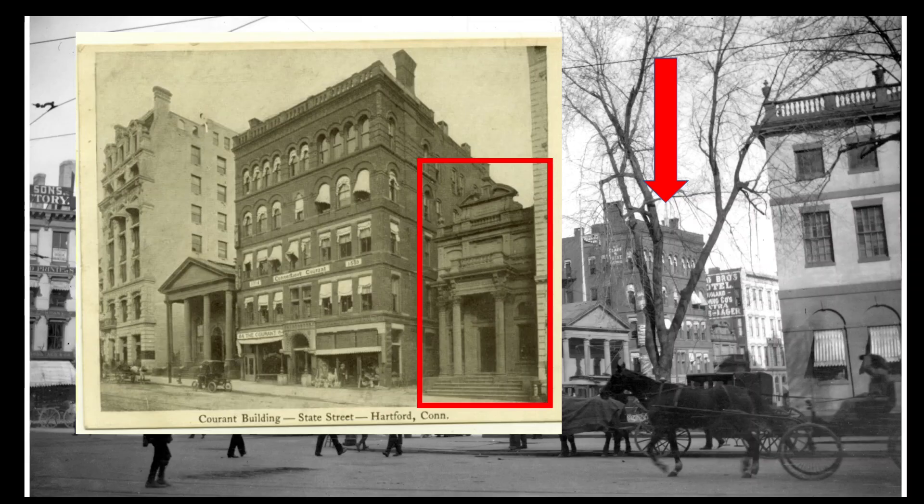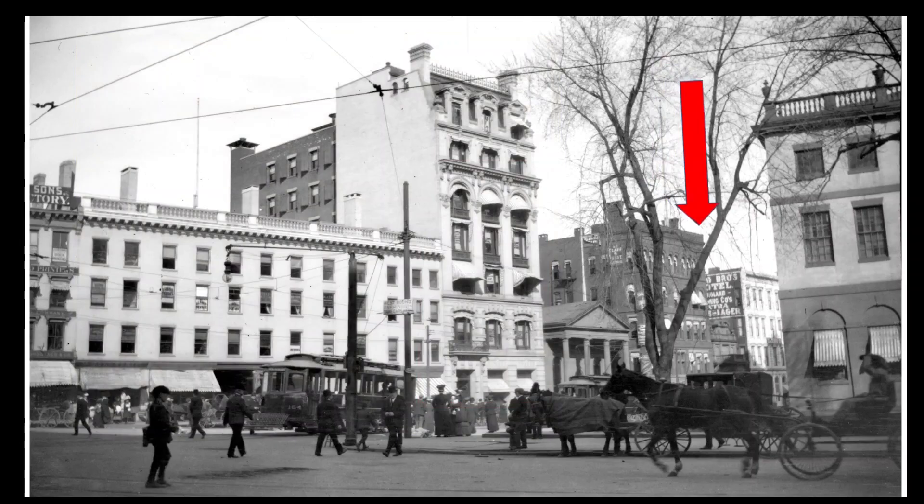On the right was the National Exchange Bank. This building dates back to 1834 or thereabouts, but it had a new facade in 1869 that was designed by Bryant and Rogers of Boston. This building was significantly transformed later and became the Far East Garden Restaurant, which was located here from 1917 to 1936. It was then replaced by a Sears store.